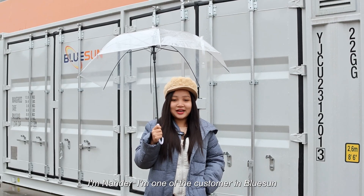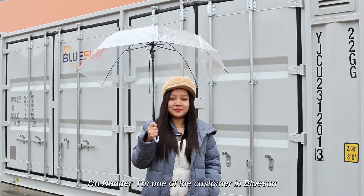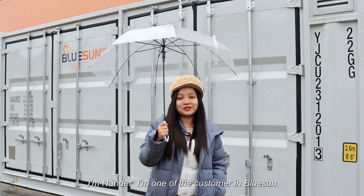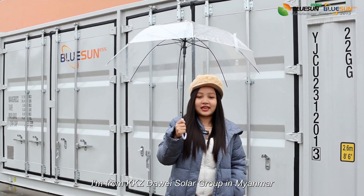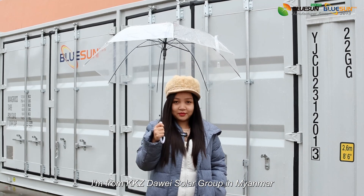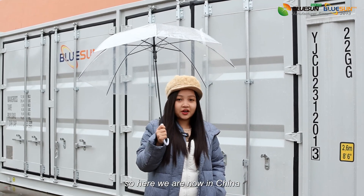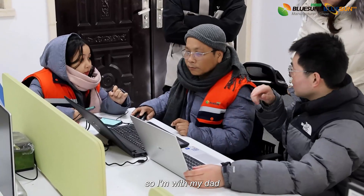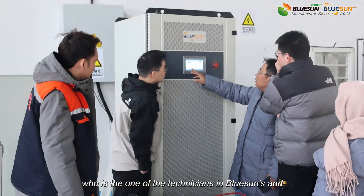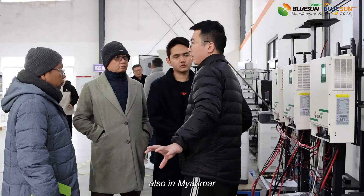Hello everyone. I'm Nander. I'm one of the customers at BlueSense. I'm from Myanmar — from KKZ The World Solar Group in Myanmar. We are now in China, at the BlueSense factory. I'm here with my dad, who is one of the technicians at BlueSense and also in Myanmar.